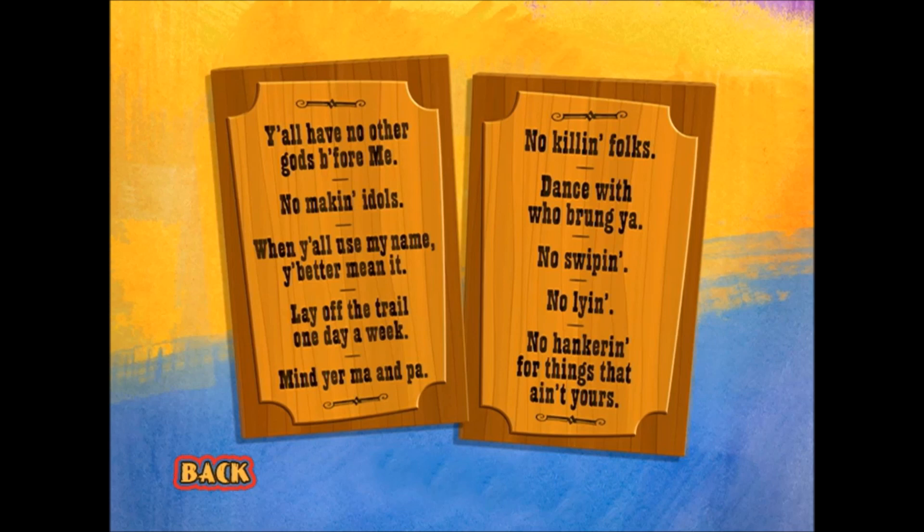Basically, we were talking about the credits, and we needed something to put at the very end of the credits. I thought, well, what's the next part of the story that we've just told? And it's like, of course, it's the Ten Commandments. But we couldn't just do the regular Ten Commandments, we had to do the Western version. So we sat around brainstorming how to turn the Ten Biblical Commandments into the Ten Western Commandments.